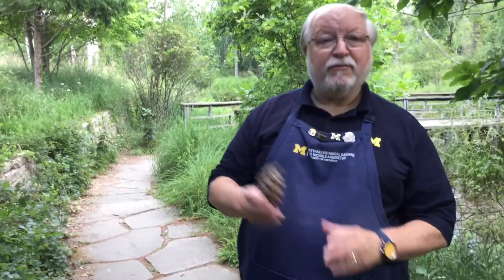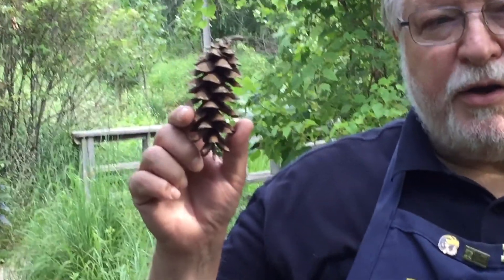Another thing I want to talk about is the pine cones. We don't have any cones on that tree right now, but I have a mature cone with me. And you can see it's beautiful in and of itself — kind of long and narrow.